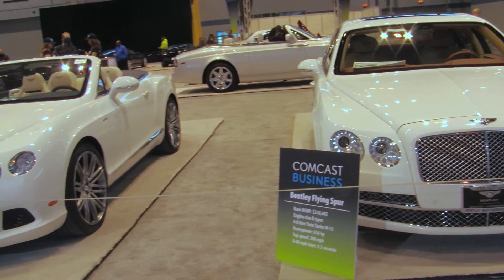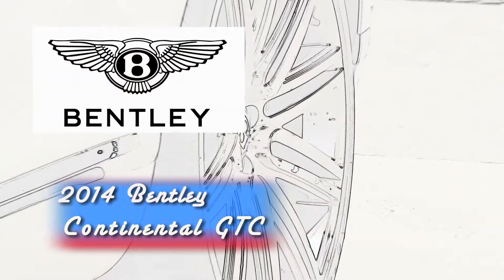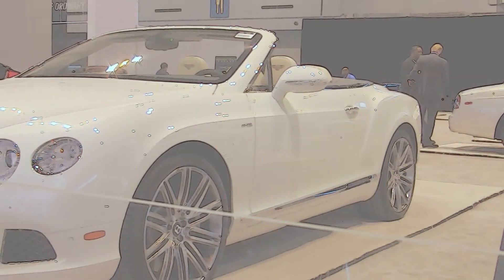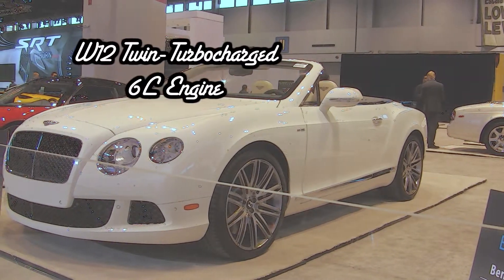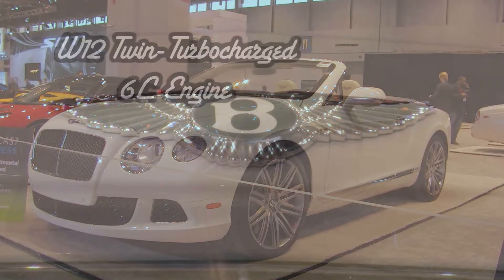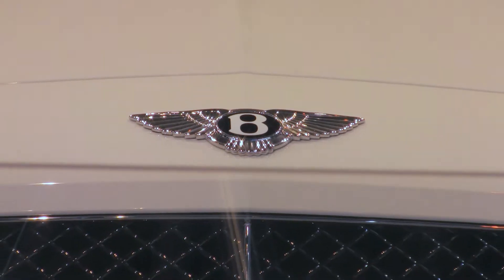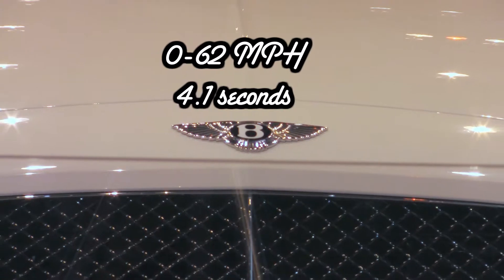Another production gem is the 2014 Bentley Continental GTC. The 2014 Bentley Continental GTC Convertible offers a seductive combination of performance and style. The Continental GTC has a sophisticated all-wheel drive system, state-of-the-art 616 horsepower, W12 twin-turbocharged 6-liter engine, advanced air suspension, and ultra-stiff body structure. The GTC still rockets from 0–62 mph in 4.1 seconds.